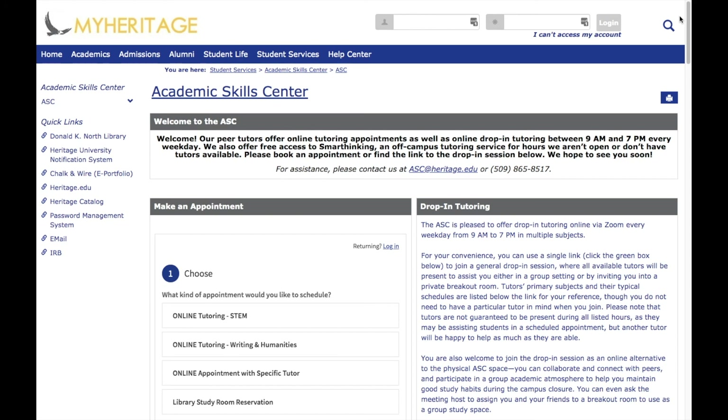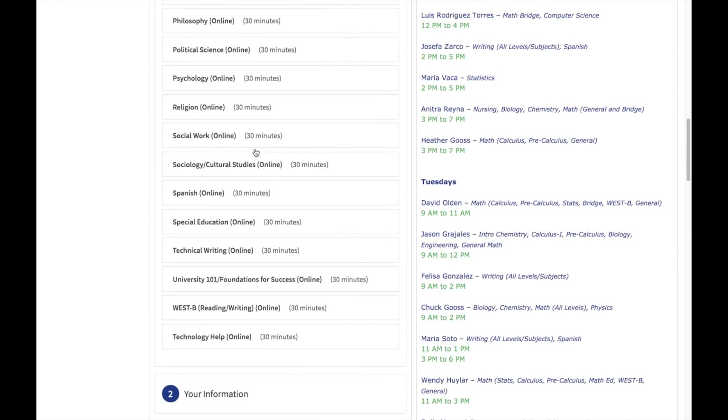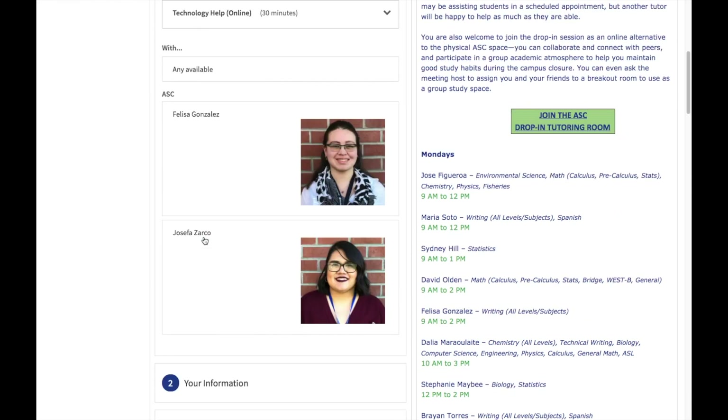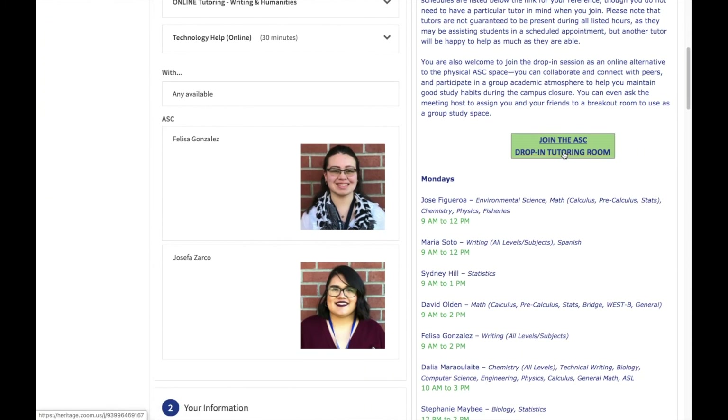We know that this technology might be new to a lot of you. You may also be asked to use additional technology for your online coursework, such as Chalk and Wire, Panopto, and more. So I want to draw your attention to two ways you can get technology assistance from our tutors, as an additional resource on top of the help you can receive from the Heritage IT department. First, in the appointment scheduler, you can book an appointment in advance specifically for technology assistance — just click on either the Online Tutoring STEM or the Online Tutoring Writing and Humanities option, then scroll down to find the Technology Help session and follow the regular steps for booking an appointment. Second, you can always join the drop-in session via the link on the right side of the page, and that will connect you to all of our available tutors, and you can ask one of them for technology assistance.